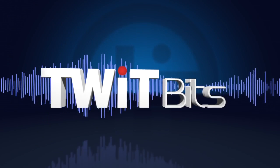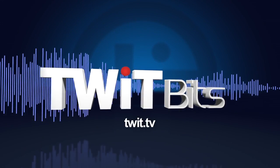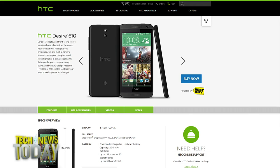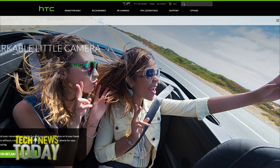This is TWIT. HTC announced a small range of new products yesterday, including a smartphone called the Desire Eye, which is optimized for selfies, the Desire 610, which is optimized for cheapness, and the Re Camera, which looks like an asthma inhaler. Dan Seifert is reviews editor for The Verge. He joins us to tell us all about this announcement. Welcome, Dan Seifert.